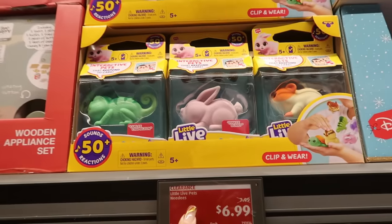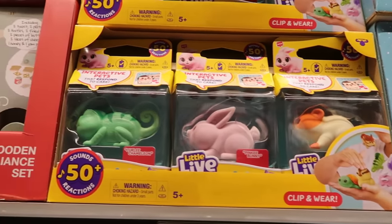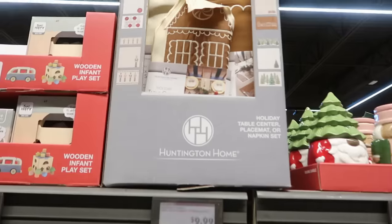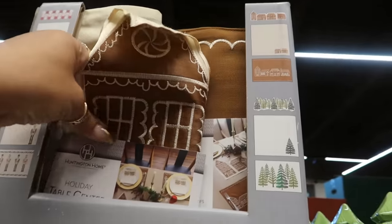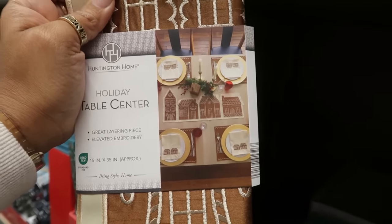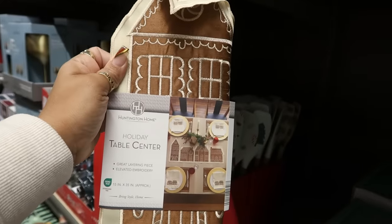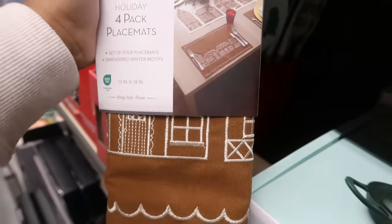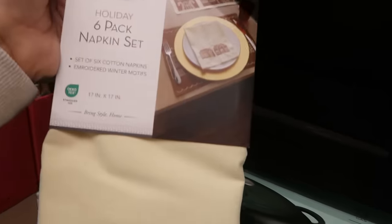Little Live Pets right here for $7 — yeah, I like those little interactive pets. These placemats right here, $9.99 — look at that you guys, they have the gingerbread theme. That one is so pretty. That's the table center, not a runner — very pretty. And then these placemats right here in the gingerbread theme — love the scallop detail on this one — and you get four of them for $10.